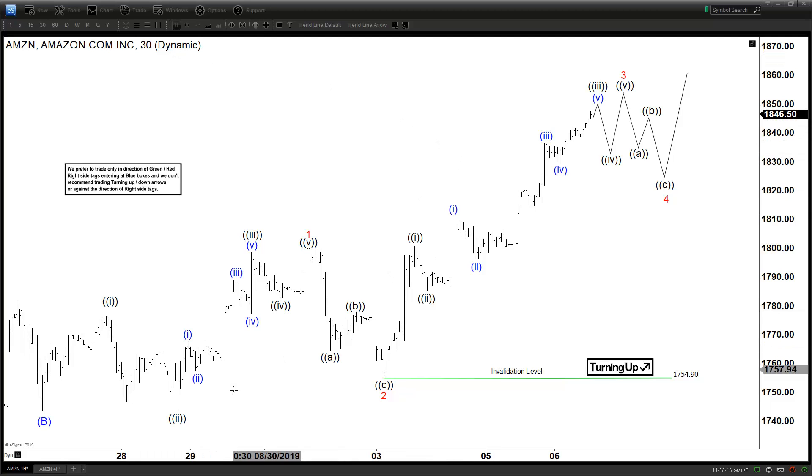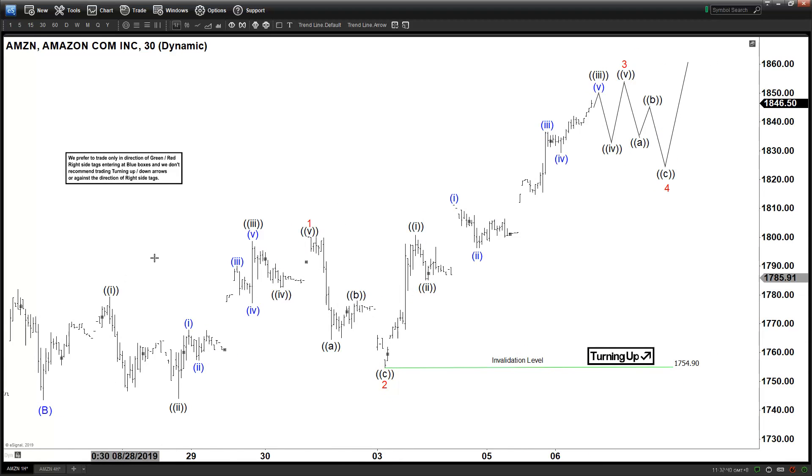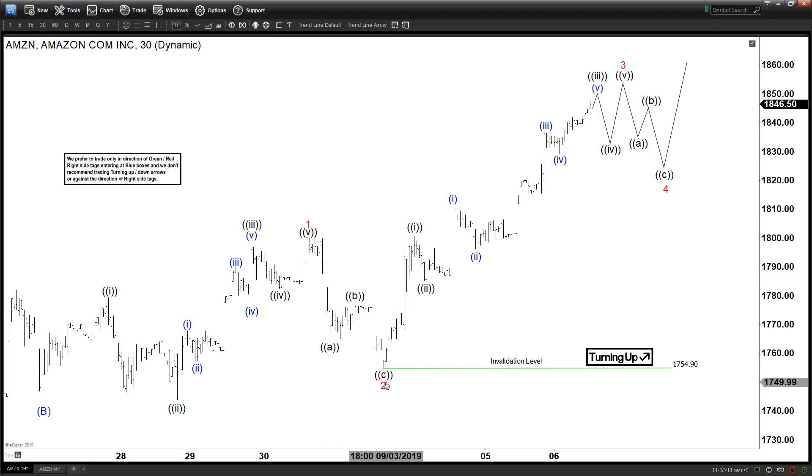On this short-term chart, we can see the rally so far from the August 26 low. This rally looks impulsive — especially this part, which definitely looks impulsive. We are calling this five waves up: one, two, three, four, five. Ending with wave one, and then this is your correction with wave two as an A-B-C.